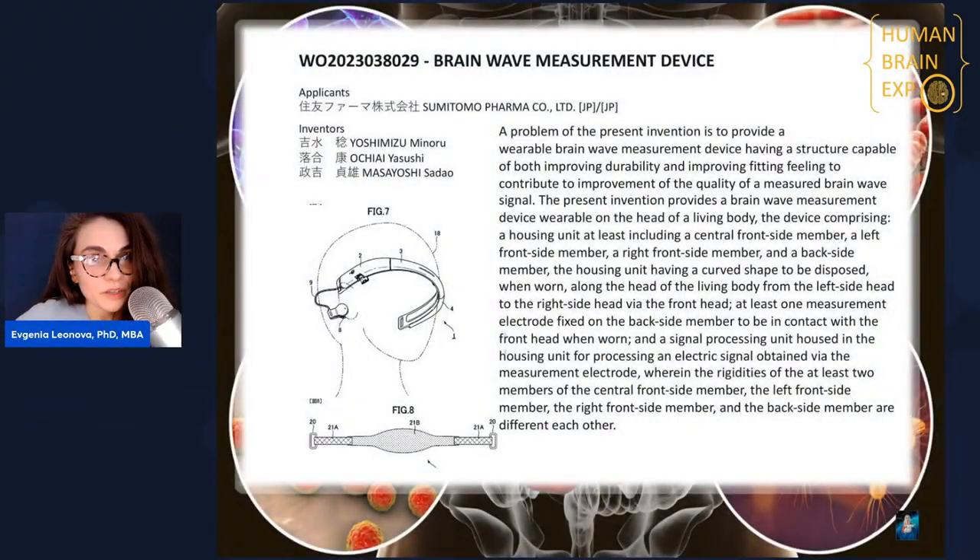As I promised, once a week we do a very brief review of the latest patent applications worldwide — specifically patent applications in the space of the human brain that have been published in the last week. Very fascinating and very new, so let's get started.